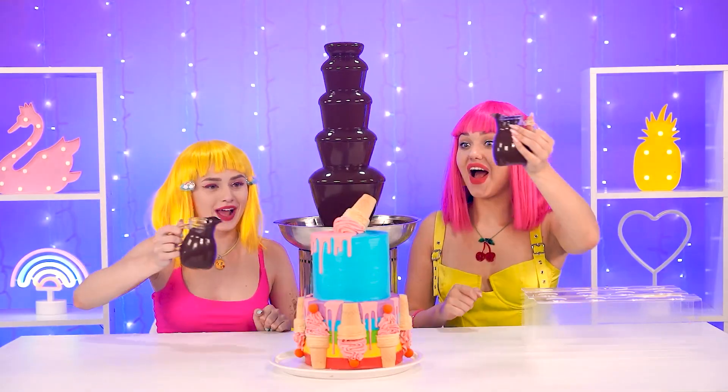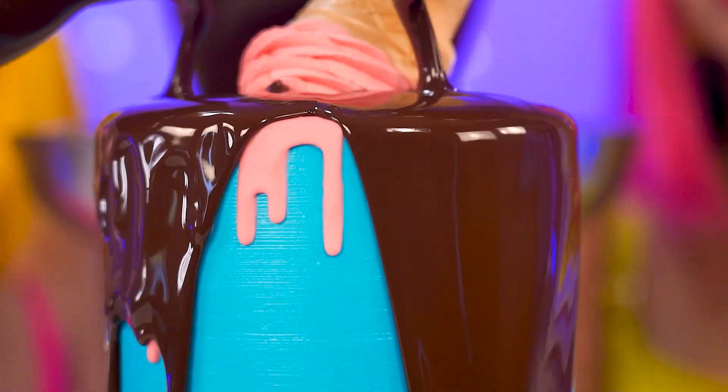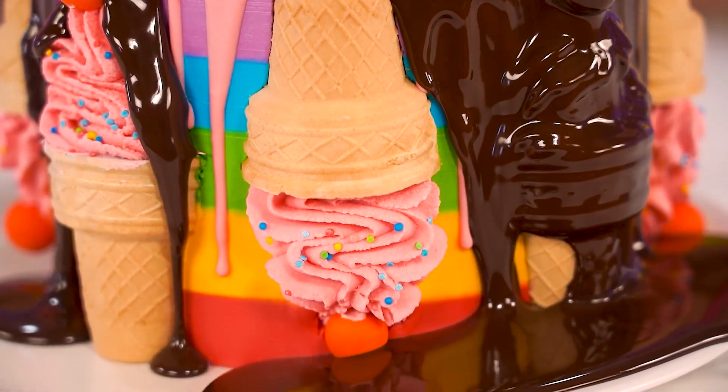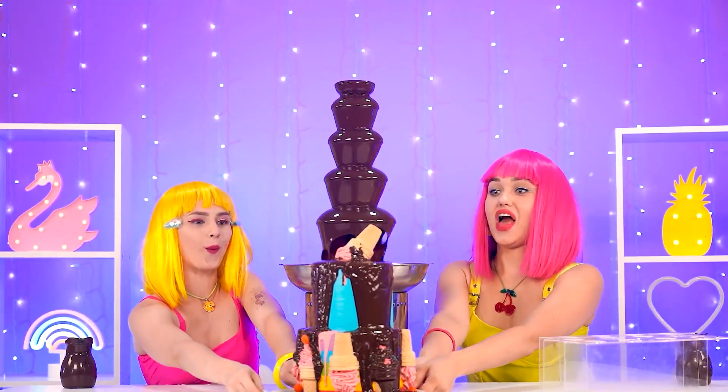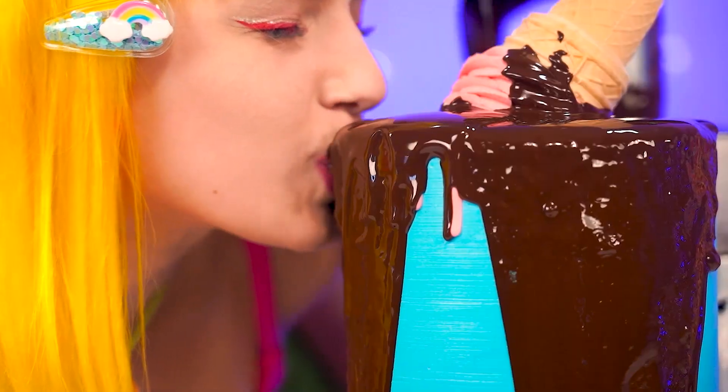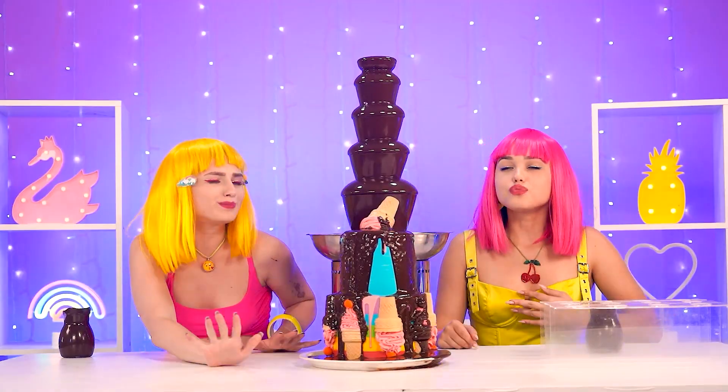Wow, pour it! Beautiful work, ladies! This is a total masterpiece! Can we finally eat? I'd say so! Enjoy — you deserve it!